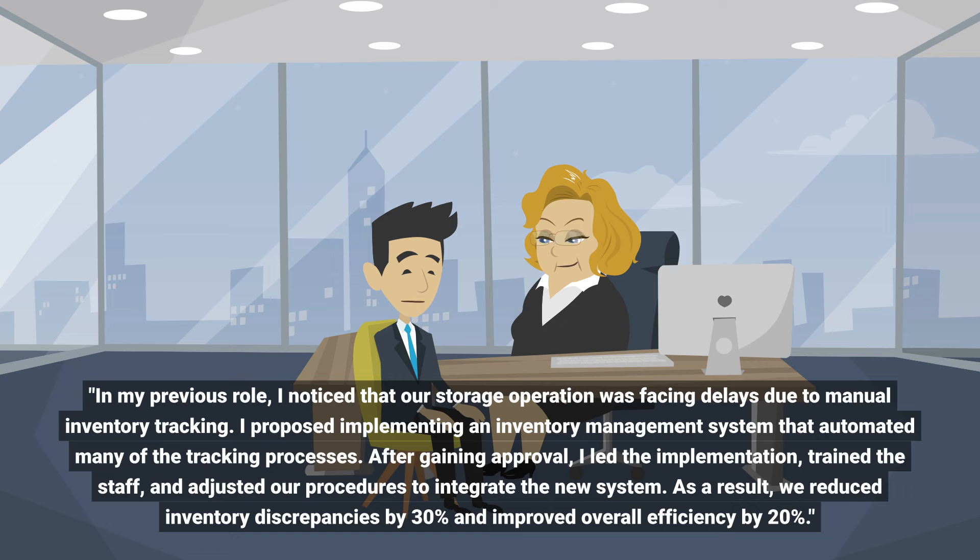After gaining approval, I led the implementation, trained the staff, and adjusted our procedures to integrate the new system. As a result, we reduced inventory discrepancies by 30 percent and improved overall efficiency by 20 percent.